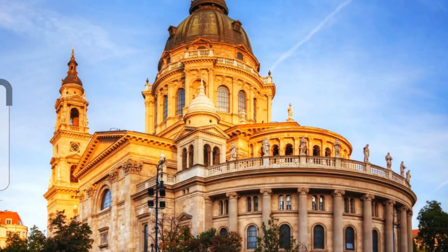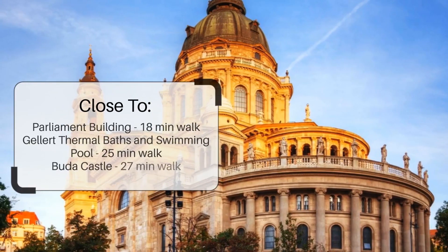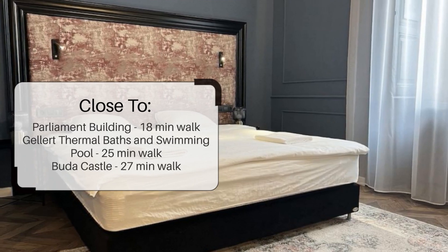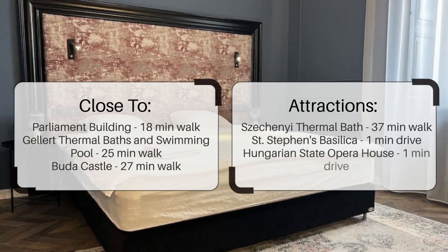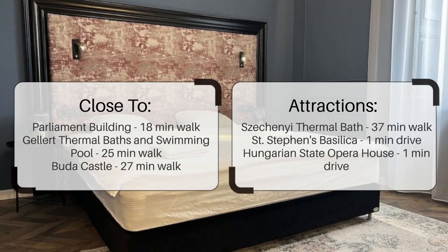It has a pretty good location. It's pretty close to Parliament Building — 18 minutes walk. Gellert Thermal Baths and Swimming Pool is a 25-minute walk. Buda Castle is a 27-minute walk, and it's also close to attractions like Szechenyi Thermal Bath, St. Stephen's Basilica — 37 minutes walk — and Hungarian State Opera House, just a 1-minute drive.